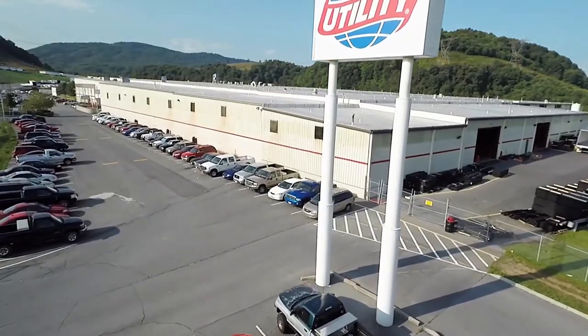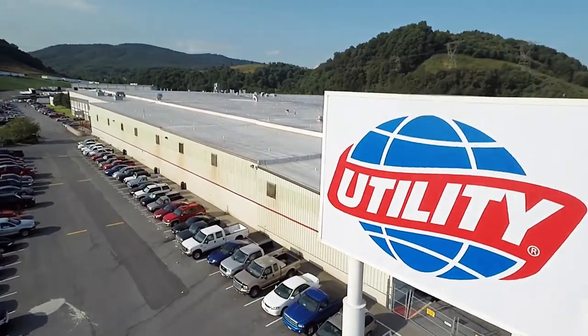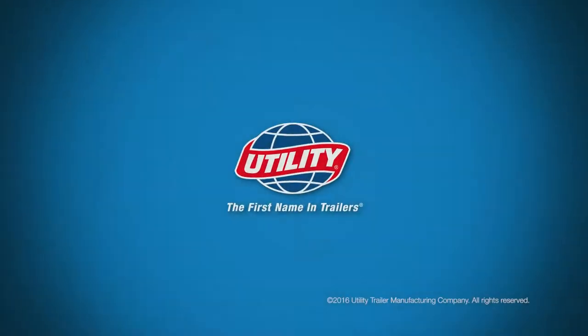To find out about all of our standard features and available options, call your local dealer or visit us at utilitytrailer.com.